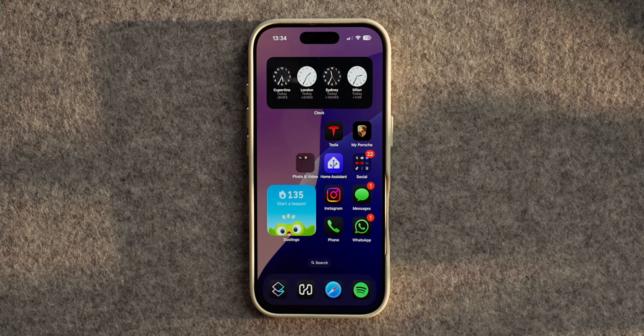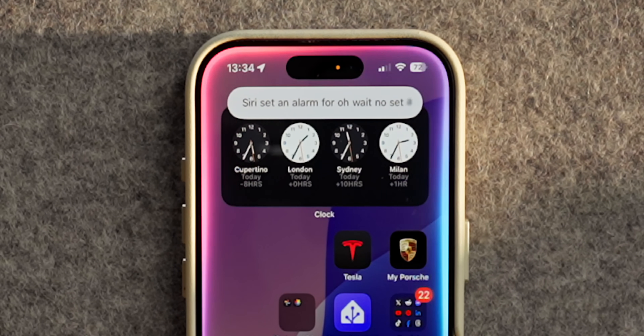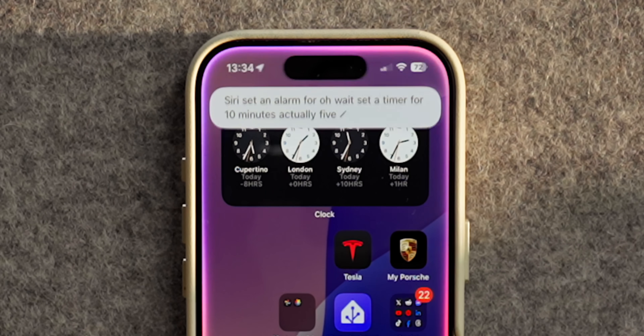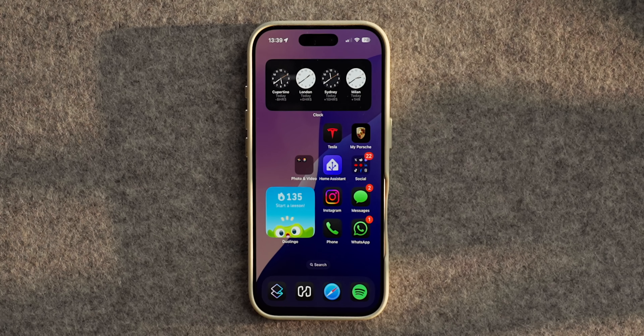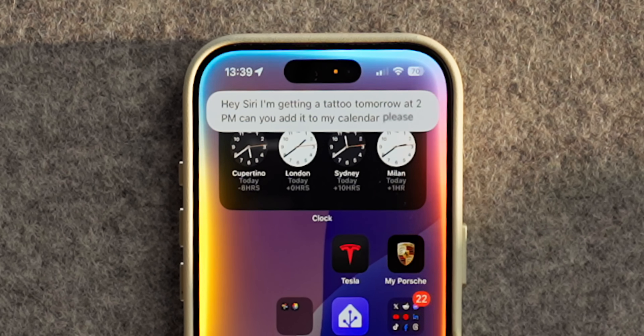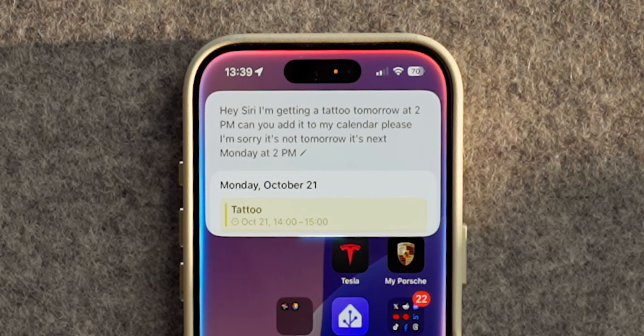You can now say things like 'set a timer for 10 minutes' — actually, make that five. The one I've been most impressed with is adding calendar appointments. You can say 'Siri, I'm getting a tattoo tomorrow at 2pm, can you add it to my calendar?' — and then correct yourself: 'Oh actually, it's not tomorrow, it's next Monday at 2pm.' It has more contextual awareness and memory, so you can ask one question and then a follow-up instruction without having to remind it what you were talking about.